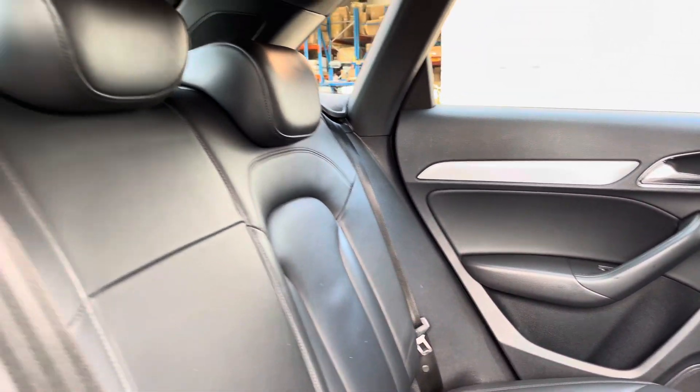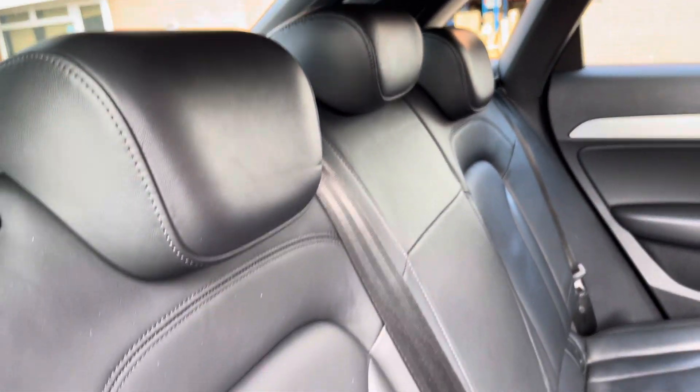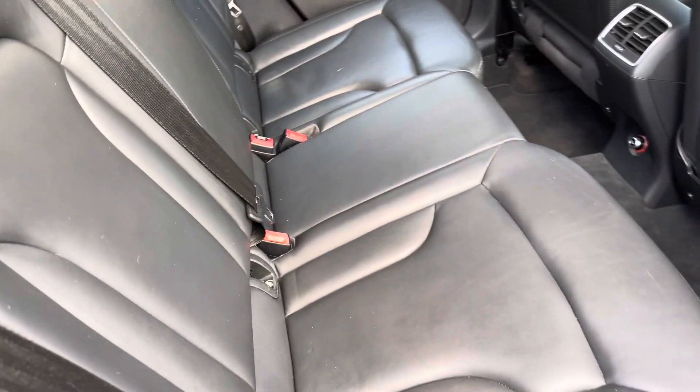Moving inside to the rear of the vehicle now, we can see the full-leather seats on offer. These do come equipped with ISOFIX points should you need to use them, and there is plenty of room to sit three passengers comfortably.